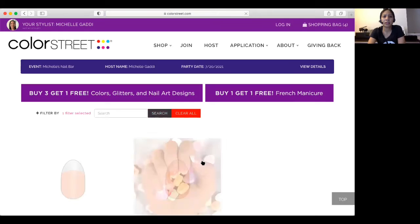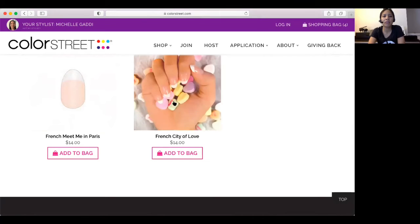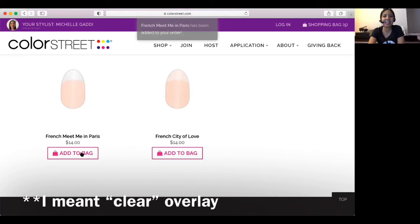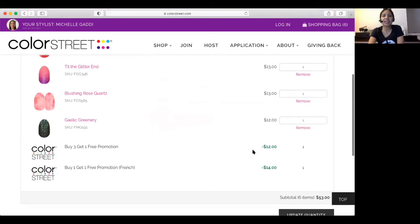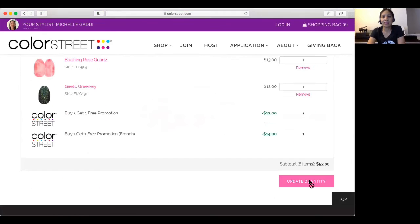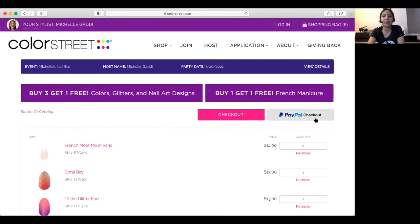French manicure — I will choose two. We have two kinds of French manis: Meet Me in Paris and City of Love. The French City of Love has a beige overlay, and Meet Me in Paris has just a white overlay. I personally like the one with the white overlay, so I'm going to add a couple of those to my bag. So you can see the discount is taken out right away — the buy three, get one free took out a $12 nail, and then the buy one, get one free promotion for French took out $14. That's a great deal. Just click Update Quantity.